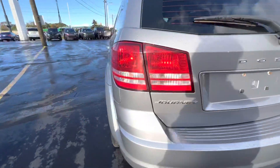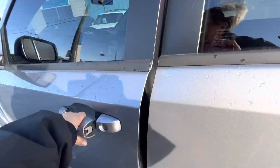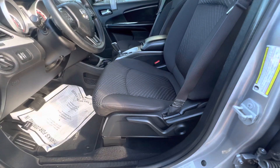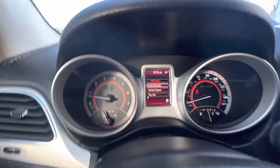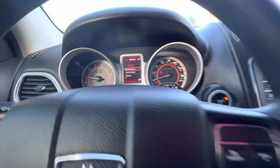Let's take a look at the inside. You have your power windows, your power locks. It's got black cloth interior. It does have Bluetooth for your phone. But the good thing about this vehicle is it's only got 27,178 miles.